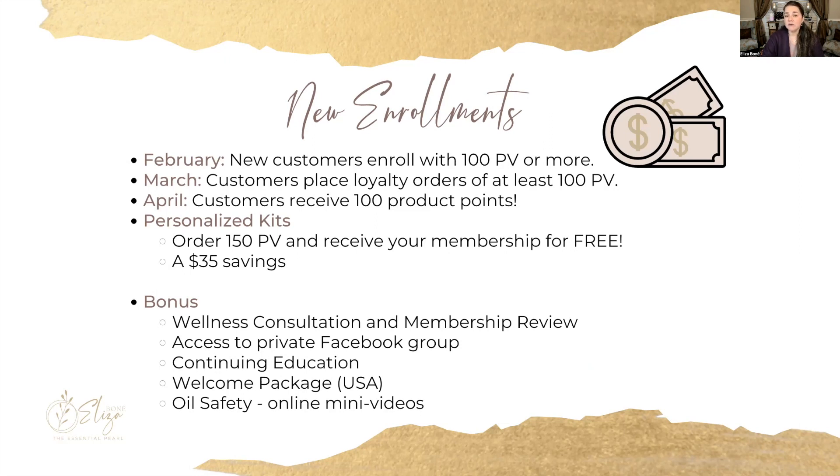doTERRA offers a promo called the 100/100/100 promo only once a year, sometimes once every year and a half. So February is your month to begin, and here's how it works: you enroll with 100 points in February, then in March you order another 100 points in the loyalty reward program, and in April you get 100 points of free product — which is about a hundred dollars — and you get to choose your oils or personal care products that you'd like.